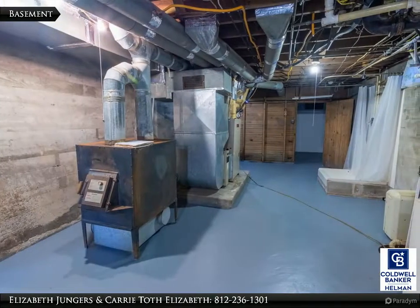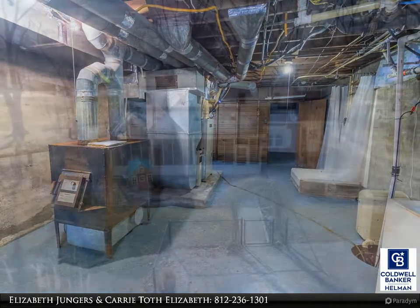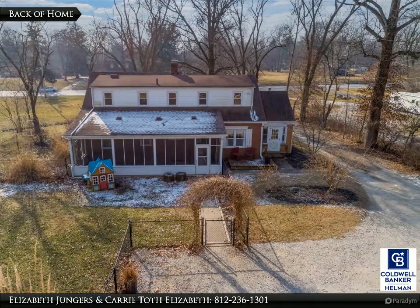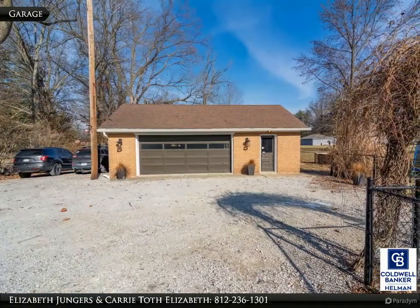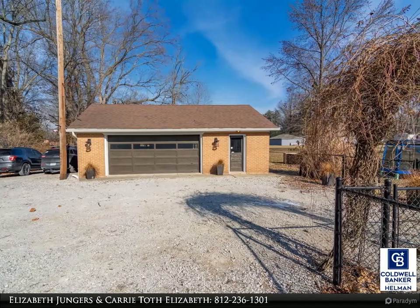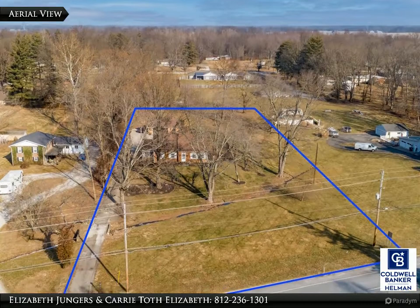The clean full basement provides room for storage. This property sits on 1.5 acres.